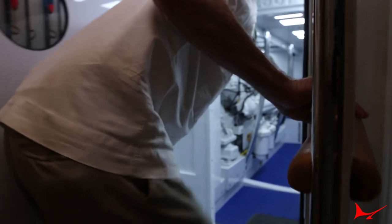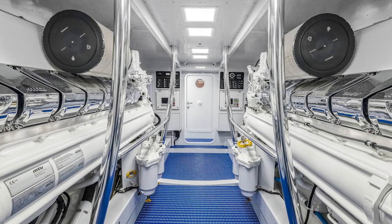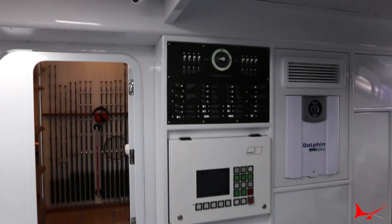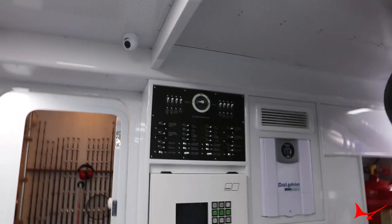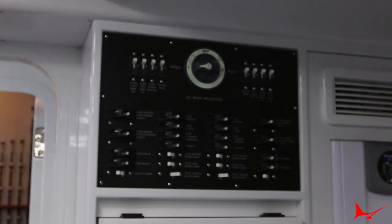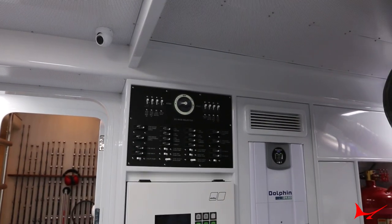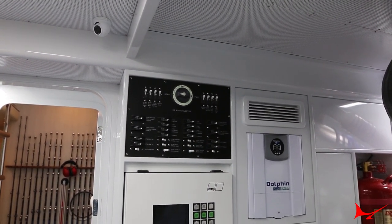From the tackle room we enter the engine room, first going through the generator room where you'll see a pair of 29 kW Onans port and starboard. Then up in the stable where all the horses are — the 16-cylinder MTU 16V2000 M96Ls. On the aft bulkhead behind each engine is the AC sub-panel for the engine room and the DC sub-panel, so if you're working down here and need to switch something on or off, you don't have to go back up through the boat to the main panel.